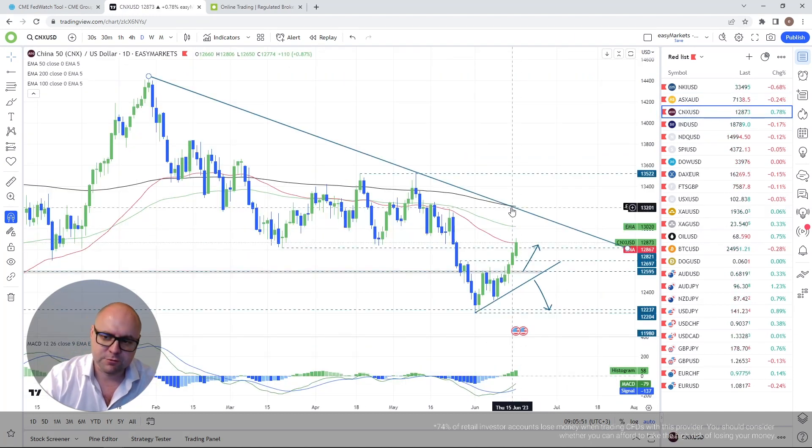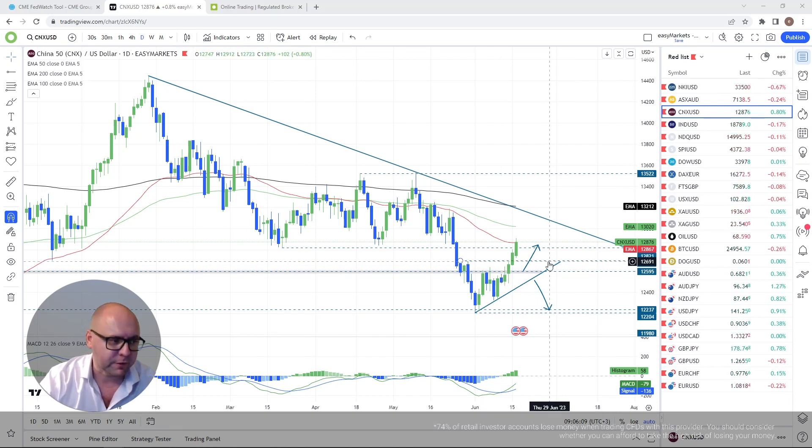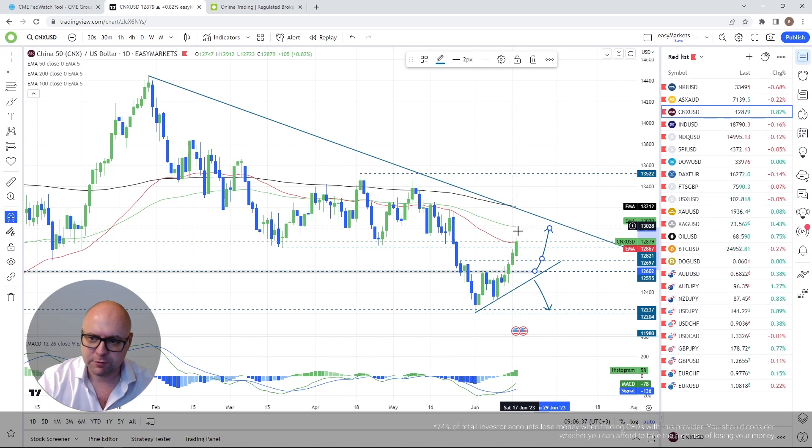China 50 index continues to drift nicely to the upside. From the technical perspective, everything's working out nicely. We pushed above the 12,600 hurdle and aimed for the 50-day EMA — mission accomplished. What's next is a potential test of the 100-day EMA, but for that we need a stronger and continuous push above the 50-day EMA. For now, the 50-day EMA is providing fantastic resistance.